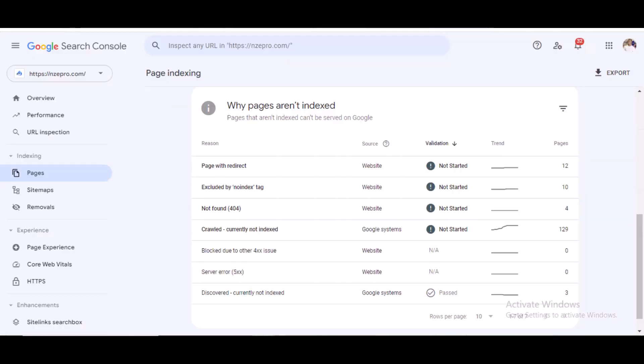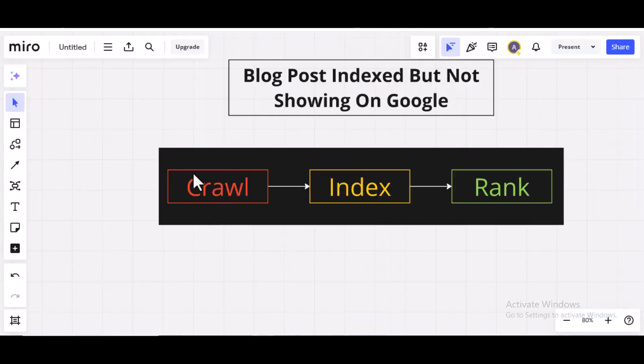If it is not good enough to get indexed, that's the reason why on your Google Search Console you may see 'crawled not indexed' or 'discovered not indexed.' This is as a result of Google crawling your blog post.